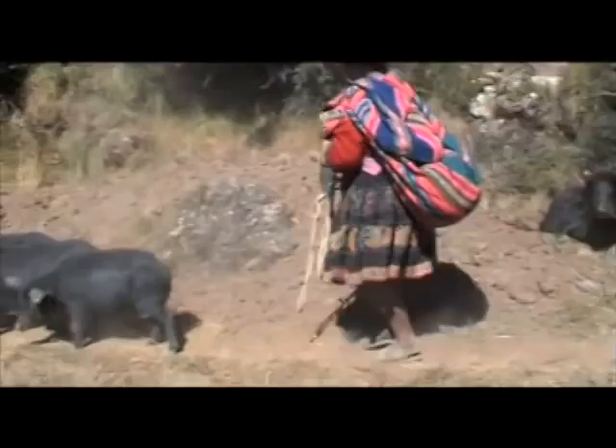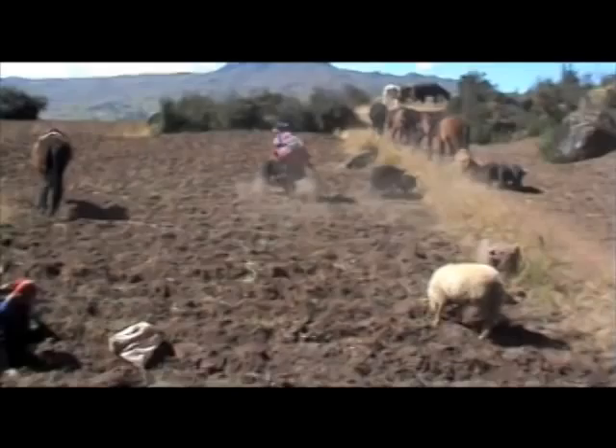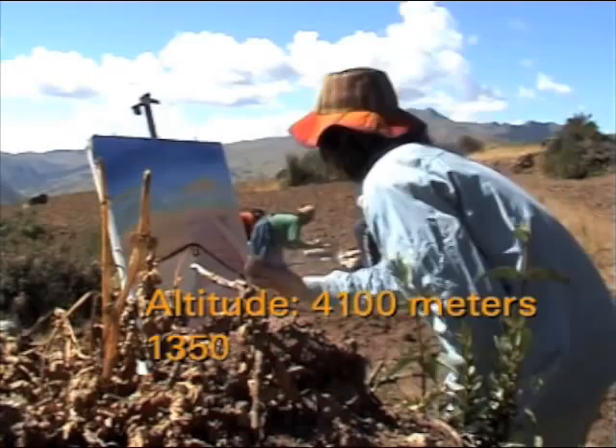Here we have some pigs being herded through the hills. Oh dear, they've got into the potato field. That's funny.